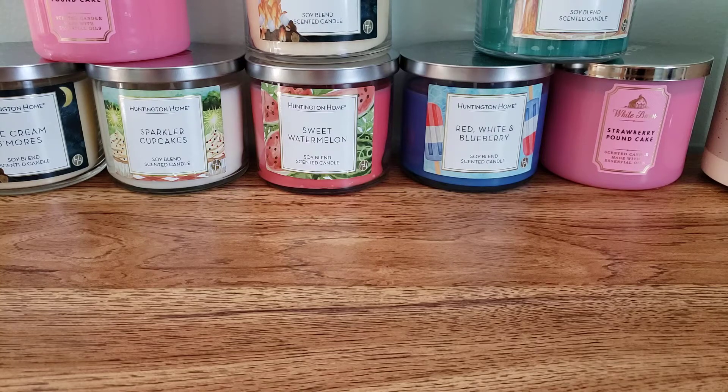Hello everyone and welcome back to my channel. Today I am here with my bi-weekly wax picks, so let's jump in and get started.